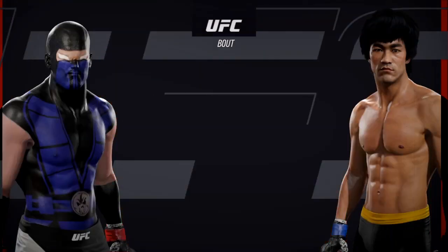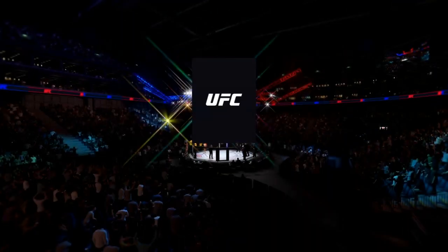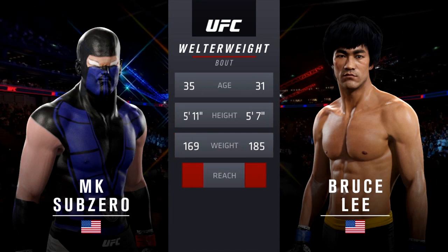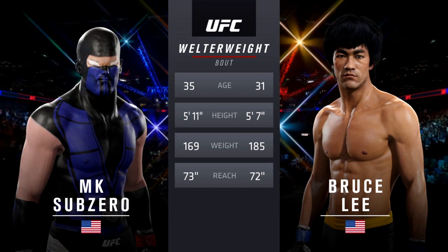Coming off next, it's a welterweight matchup between the Cyclone and Bruce Lee. Tale of the tape for this welterweight fight: the Cyclone is four years his elder and will have a one-inch reach advantage. With the official introductions, here is Bruce Buffer.